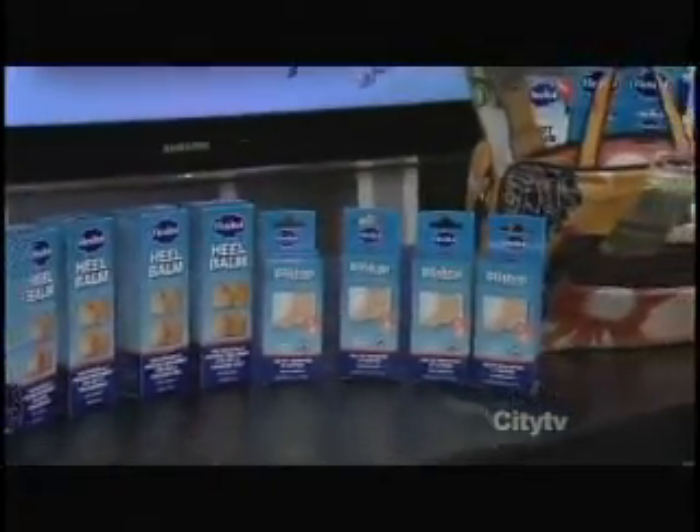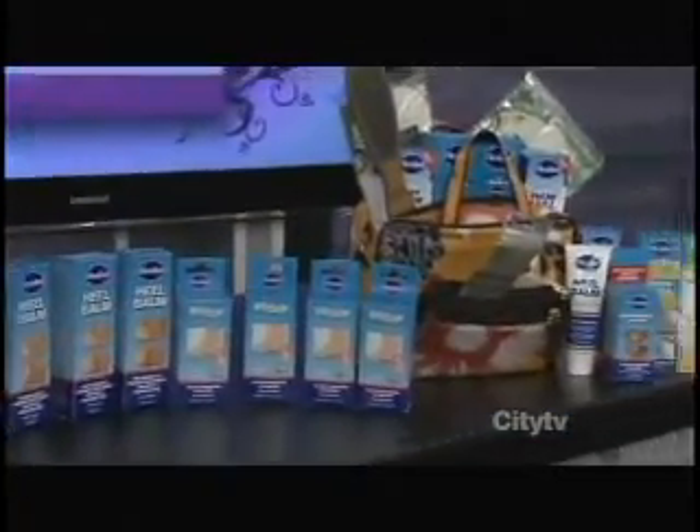We've got a little something special for the audience right now. Flexitol Bliss Stop is a new blister prevention spray that protects your skin from rubbing so you can wear your new shoes — we all like to wear our new shoes. Everyone in today's audience will take home a Bliss Stop spray and a heel balm. We're also going to be drawing for baskets full of pampering products.